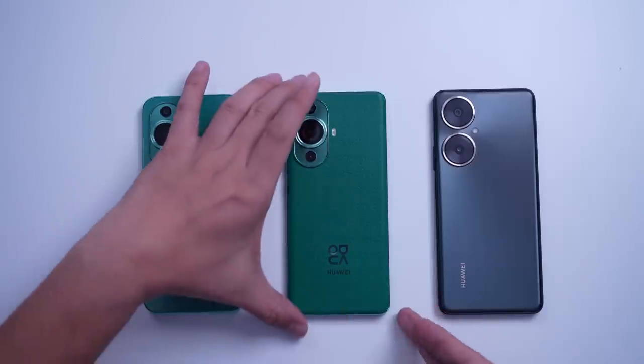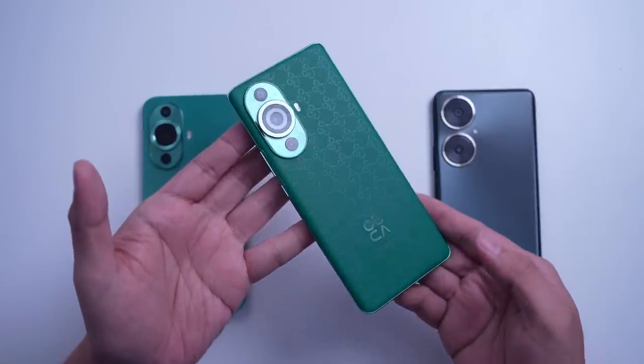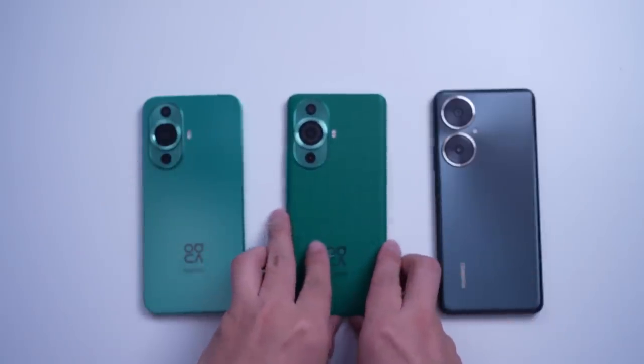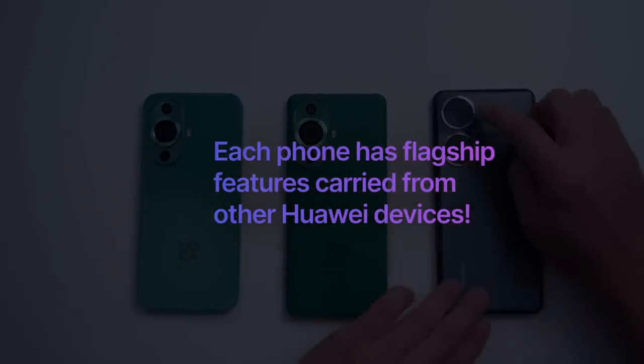Now if you've been following our videos, the Huawei Nova series usually carries flagship features that were initially introduced in Huawei flagship devices like the Mate and P-series. In this new iteration of the Nova series, you'll realize that each phone has flagship features carried from other Huawei devices.